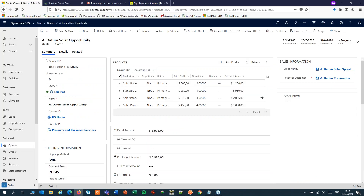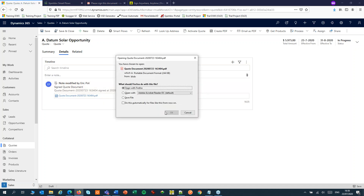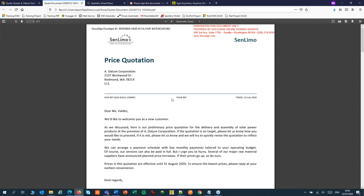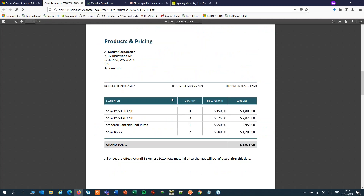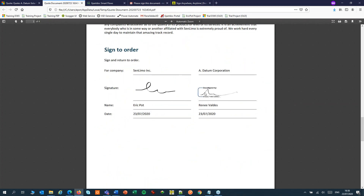Let's switch back to our timeline. And there is the note with the quote document attached. And that's a good looking quote with an even better looking signature.